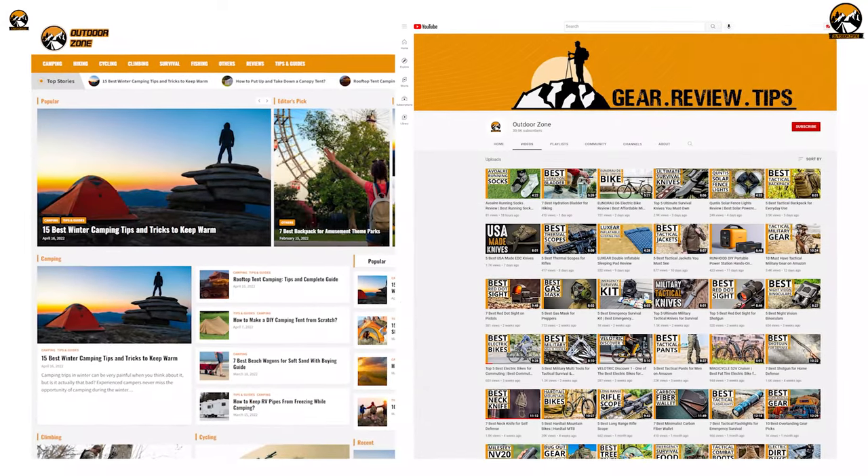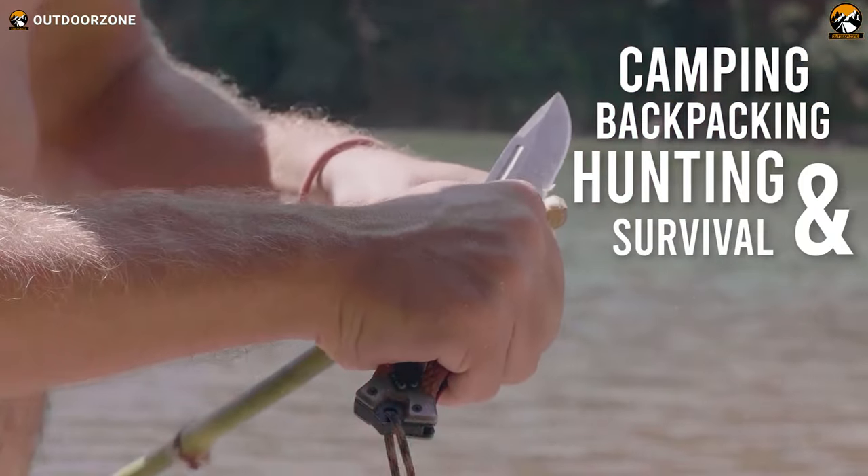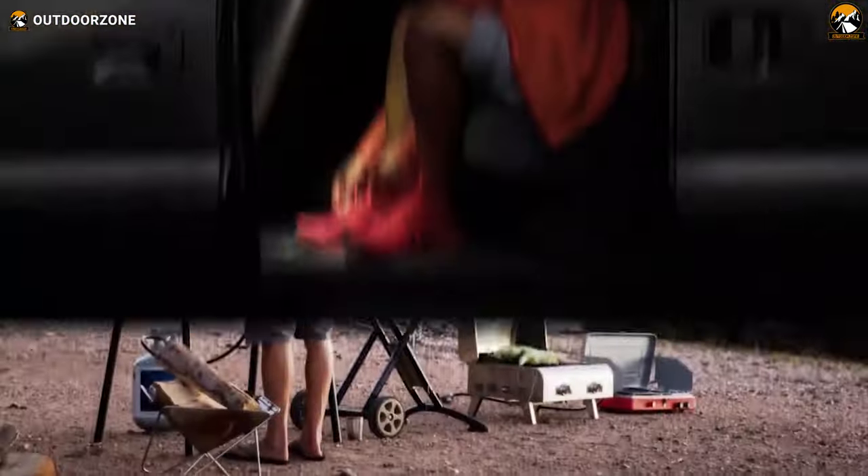Outdoor Zone is a place created by a group of outdoor enthusiasts who are always out on the field, testing camping, backpacking, hunting, survival, and tactical gear so that you can have the best experience.